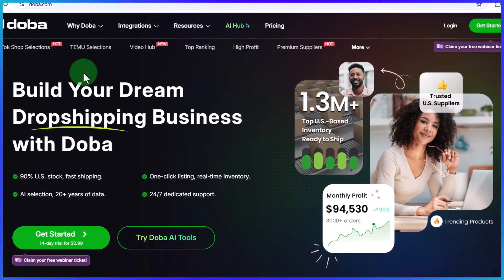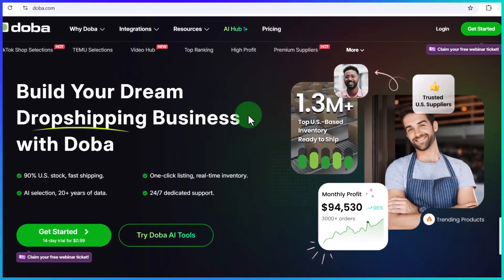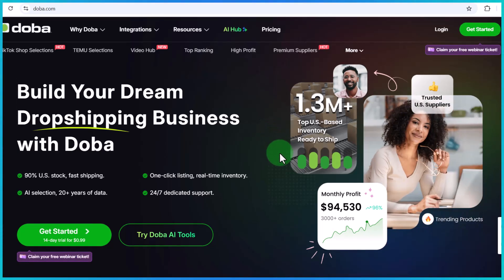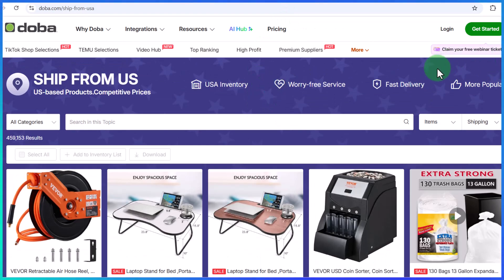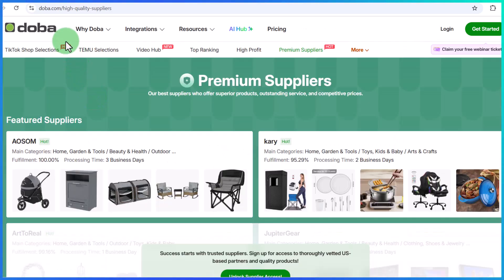Dober ensures the supplier delivers the product to the customer directly, which means you never have to deal with product delivery, product inventory, or customer service. And since shipping is from the United States, most products are shipped out within 2 to 5 days. Dober also has a strict auditing and screening system that ensures you are dealing with only top-quality suppliers and products.